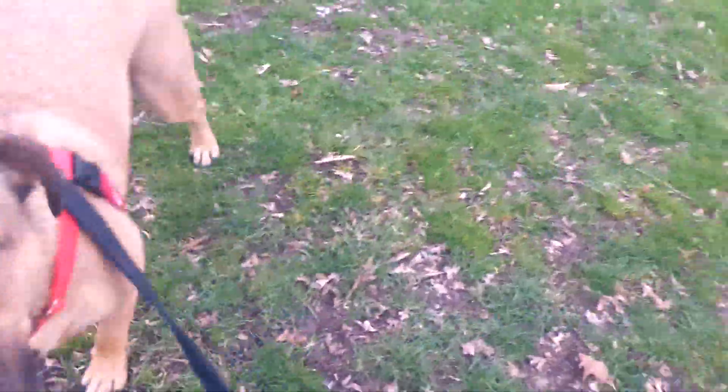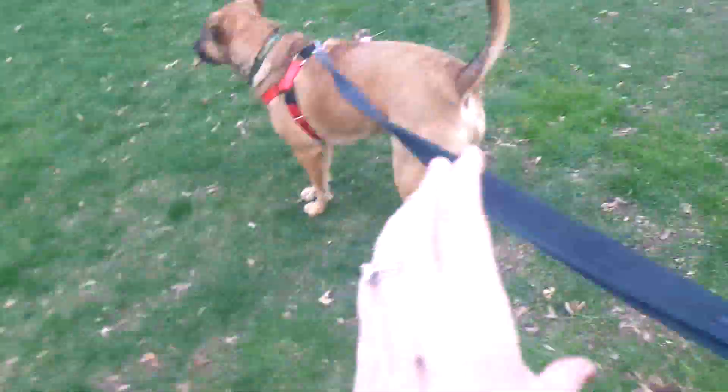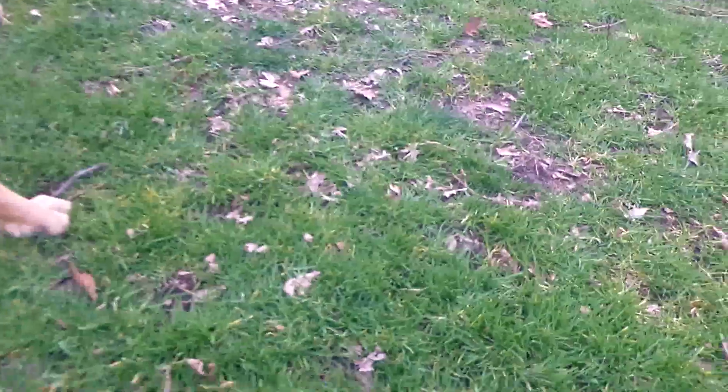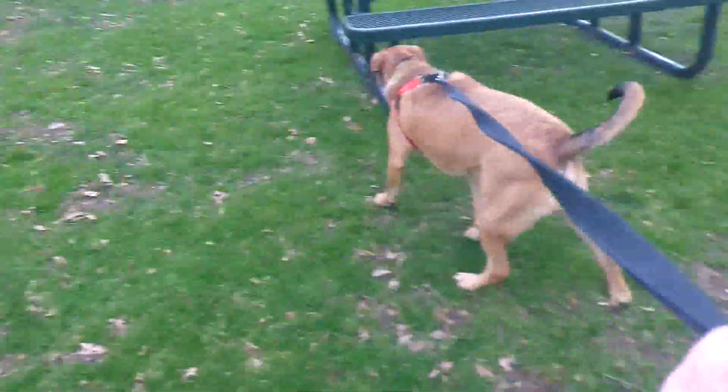Alright, Easter eggs — there's two, come on! You found one. I think he's more interested in everything else, though.